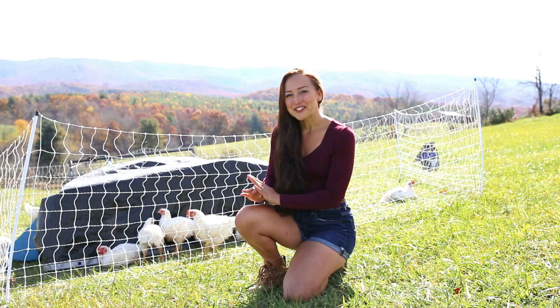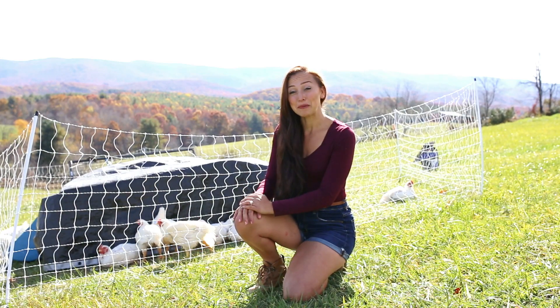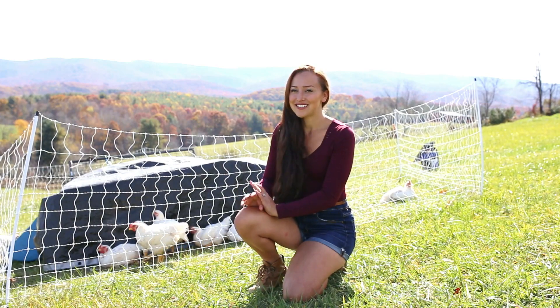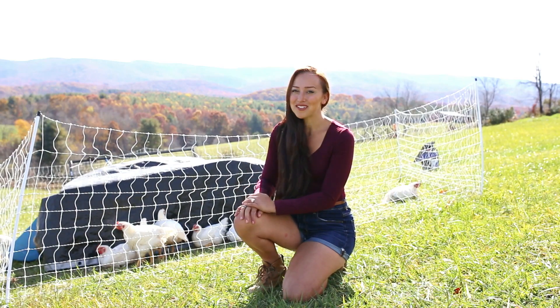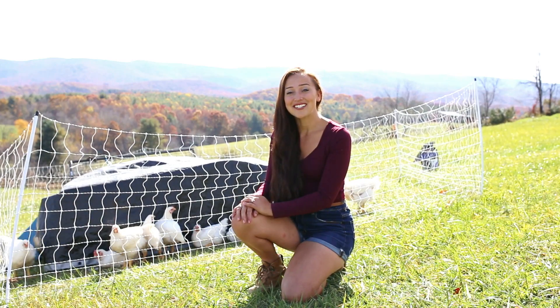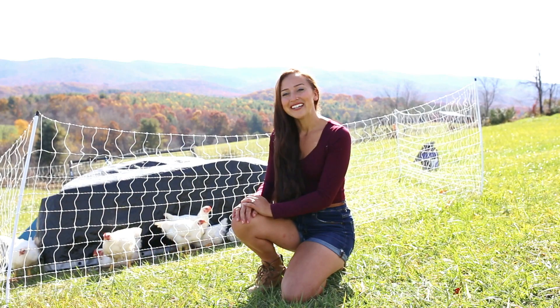This is the very first time that we've raised meat chickens and so it's been an experience. I have made plenty of mistakes and it's definitely not as profitable or as economical as I hoped it would be because of the mistakes that I've made. But even with that said, I am very excited to have some of our own pasture-raised chicken in our freezer next week.